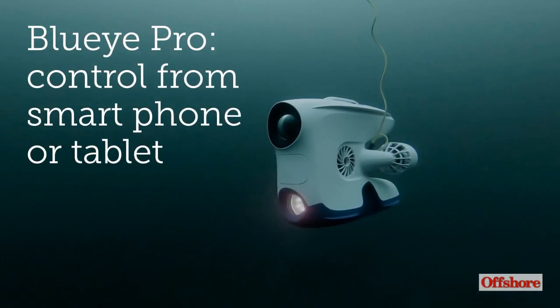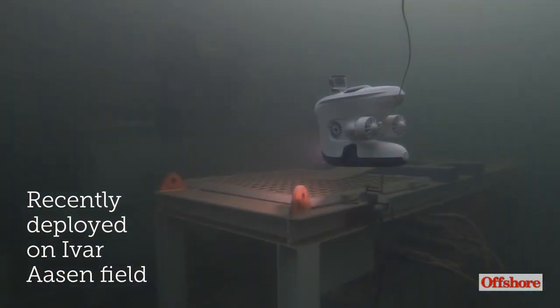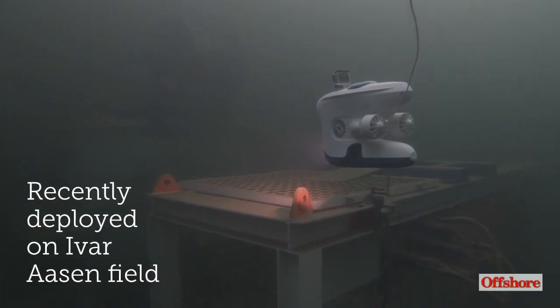The Blue Eye Pro ROV enables operators to inspect their facilities via smartphone or tablet. It was recently deployed to inspect parts of the Ivar Aasen field in the North Sea.